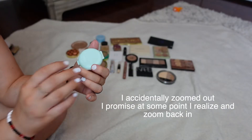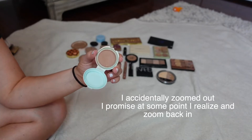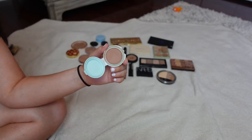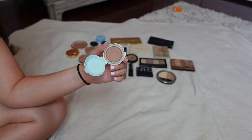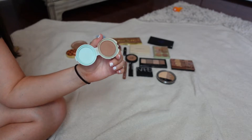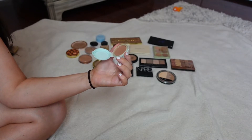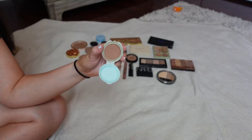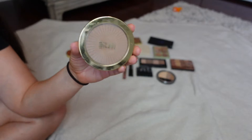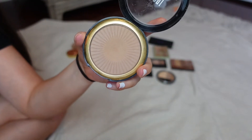This one here is from Tarte, their Breezy Cream Bronzer. This one is hard for me — I like the formula a lot, but I don't think I like the shade. Every time I wear it I think I look really strange. It's my only cream bronzer that's not on a stick, but I think I'm going to declutter it. I wish I liked the shade better but I just don't. From Milani I have their Silky Matte Bronzer in 01 — this is a really, really great bronzer and I'll definitely be keeping this one.